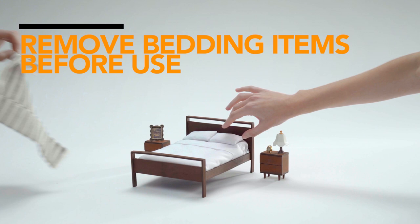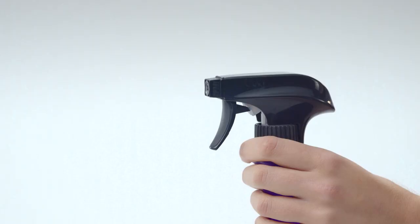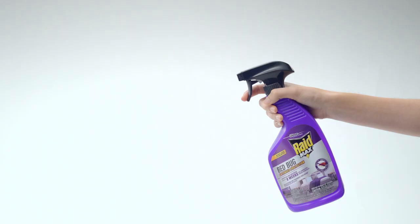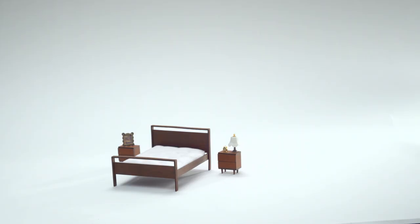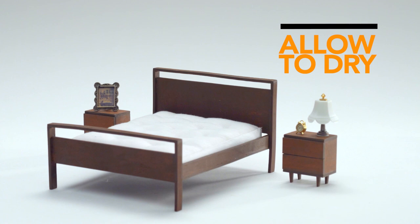Remove all pillows, sheets, and bedding materials before use. Shake well before use. Twist the nozzle on the sprayer tip to adjust the spray pattern. Spray upright 8 to 10 inches from the target area until the surface is slightly damp. Allow the applied area to dry before reapplying bedding. Always read and follow product instructions.